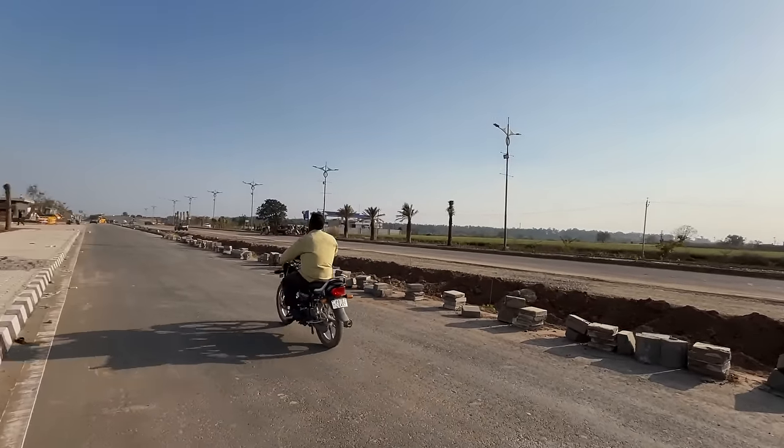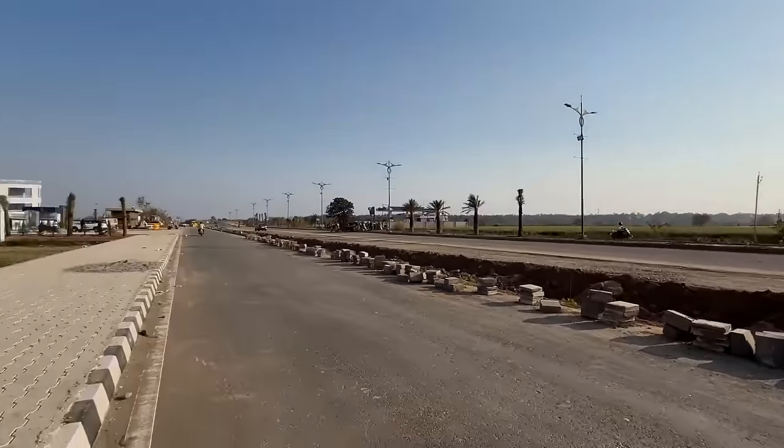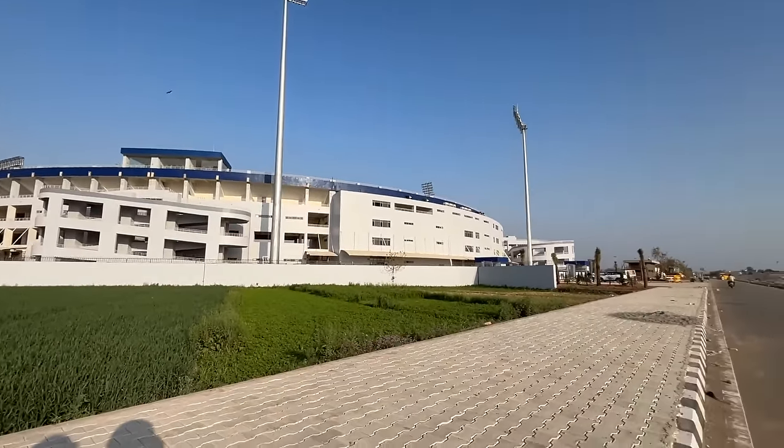This is an international stadium and you can see there is a match on the 23rd. Right now the stairs are broken here, so work is going on to fix them.